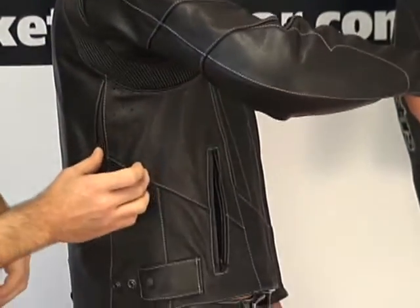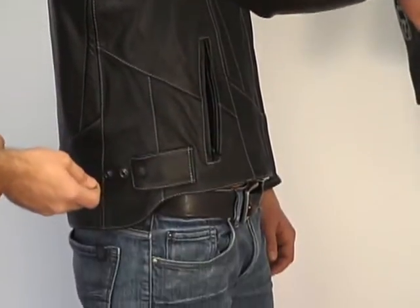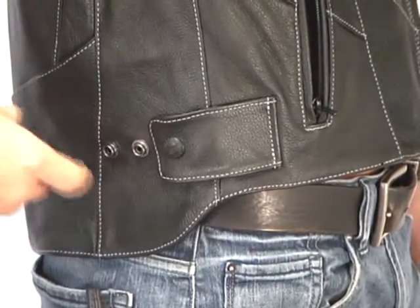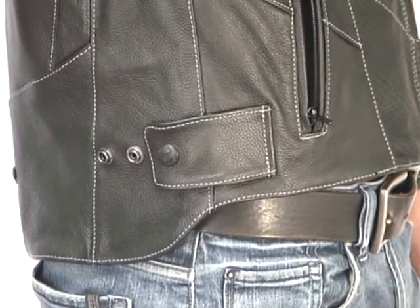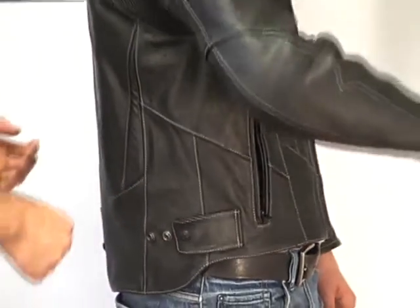There's some additional perforation in the underarm area to allow heat energy to escape. We have a three-stage waist adjuster that uses a leather flap and three metal snaps to adjust. You could tighten it up in the waist area — say you pull the quilted vest liner out and you have a little extra room to work with — Jeff could tighten that up to get a better fit.